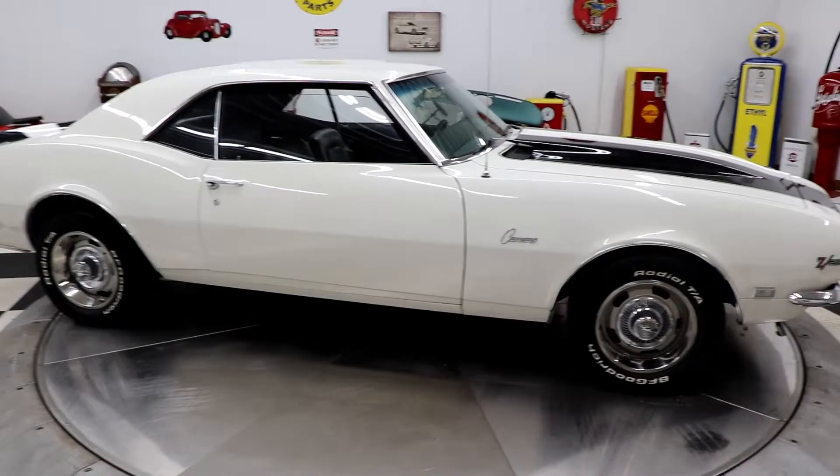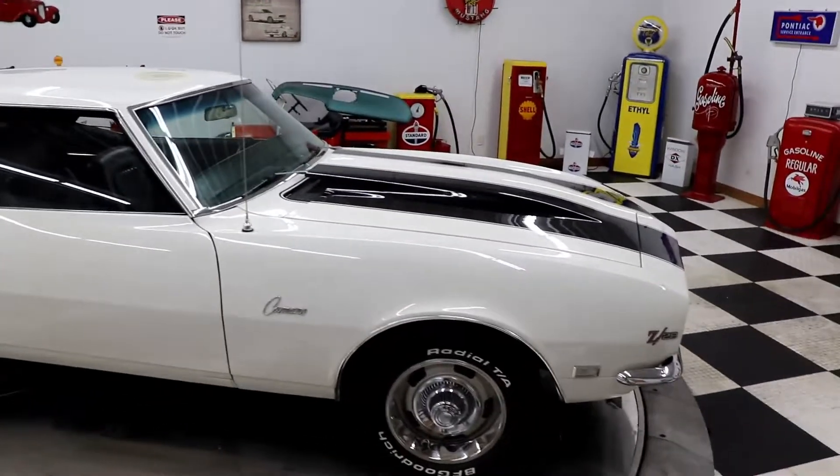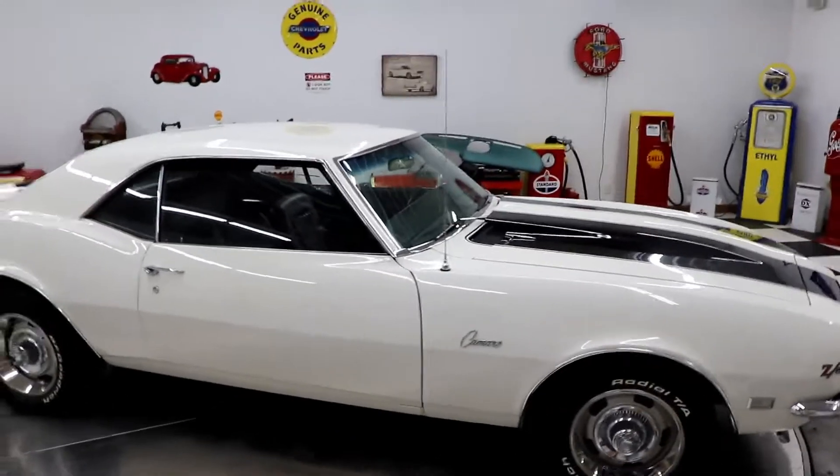It was built as a Z28 clone. It has a cowl hood, spoilers, console with the '68 gauges, a 350 crank engine bored 30 over with 350 heads, Edelbrock accessories.